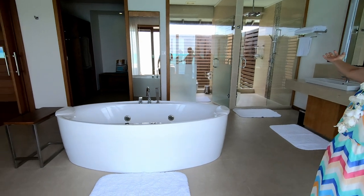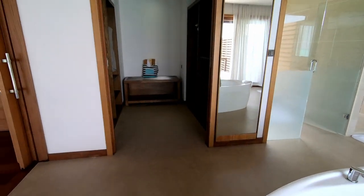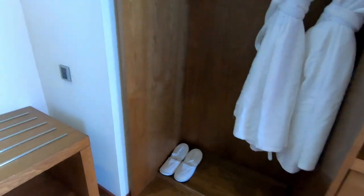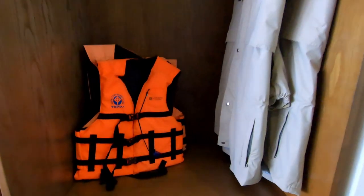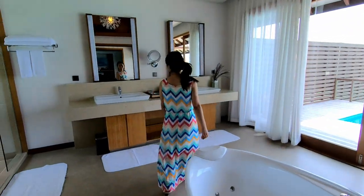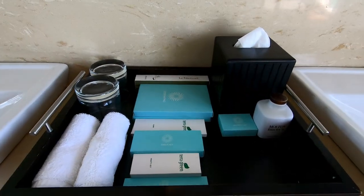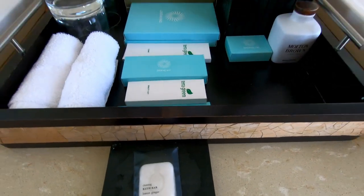This is our bathroom. There's a jacuzzi function. There's a storage room — inside we've got a nice range of amenities, a safe, bathrobes, slippers, some beach towels, rain coats, and life jackets in case we want to go snorkeling or do any other water activities. And then here is our washing-up area.